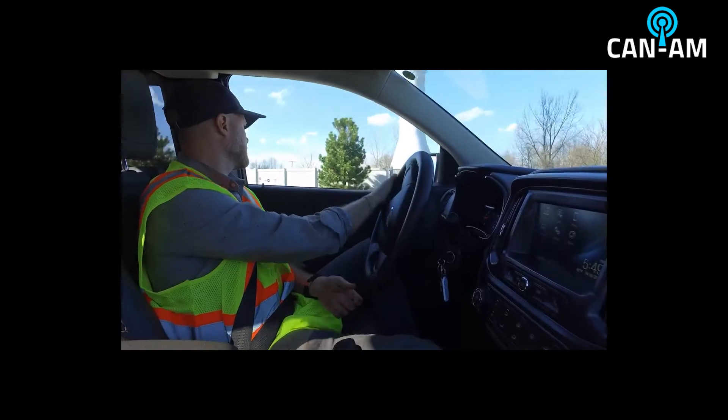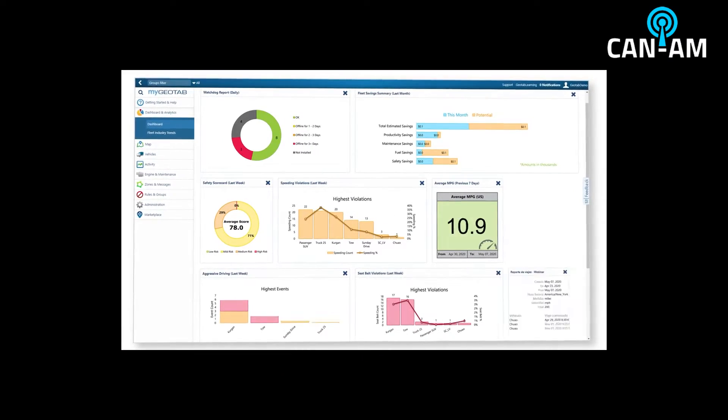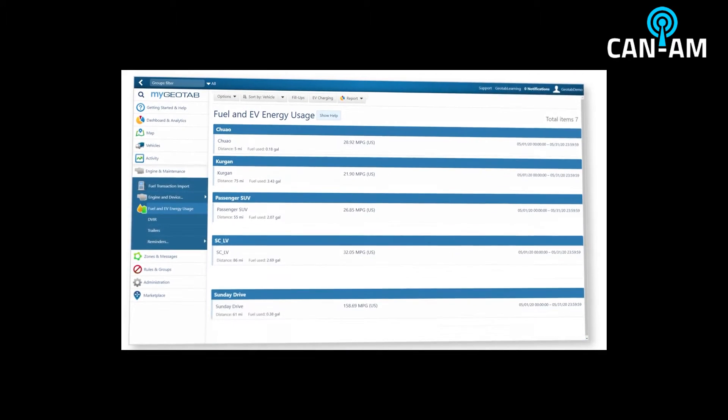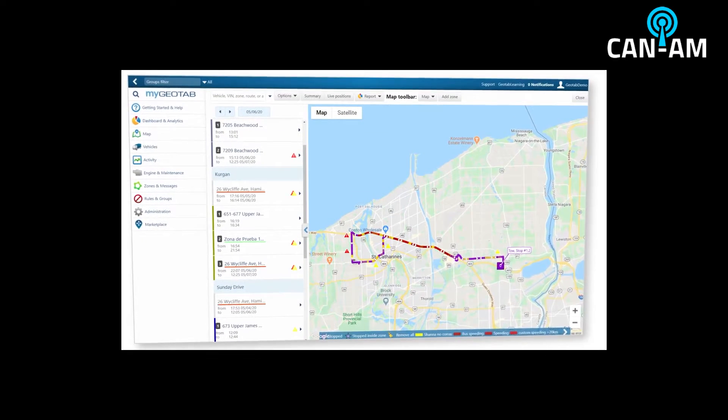No installation or additional hardware required. Rich data from GM vehicles is processed and displayed in the MyGeotab platform, giving you detailed information and end-to-end visibility of your fleet in one convenient location.